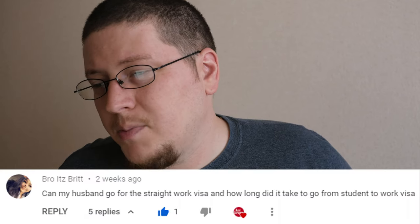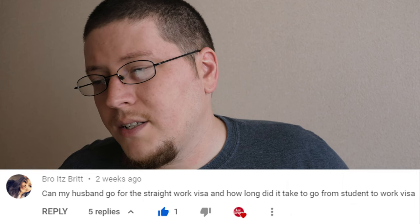The next question is: 'Can my husband go for a straight work visa, and how long did it take to go from student to work visa?' At the time of recording, I don't have a work visa. Right now I'm on what's known as a designated activities visa here in Japan. Designated activities is basically a catch-all or miscellaneous type visa that allows you to stay in Japan doing a designated activity. In my case, that designated activity is job hunting. With this visa I can stay in the country for up to six months, and I can extend it for an additional six months, so I can stay in Japan for a total of a year to look for full-time employment.